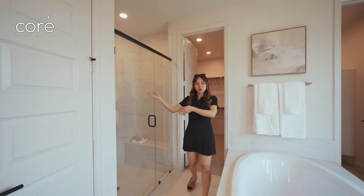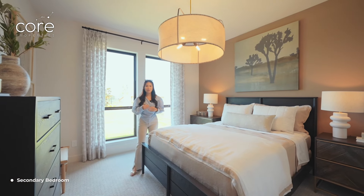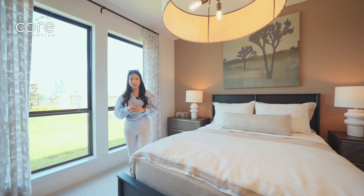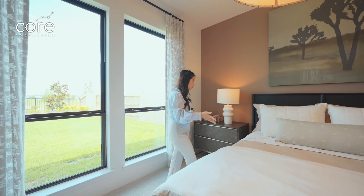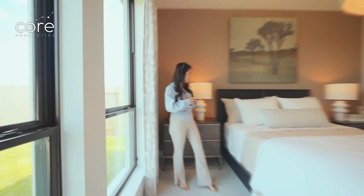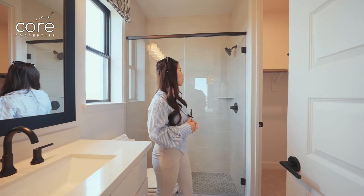Now let's see what the second bedroom downstairs is like. This second bedroom is located at the end of the house — perfect for parents or elderly relatives — with a view overlooking the backyard. The builder has placed two large cabinets on both sides of the bed, but you can replace these with a small sofa for seating. This room also has a private bathroom with a standing shower and a walk-in closet.